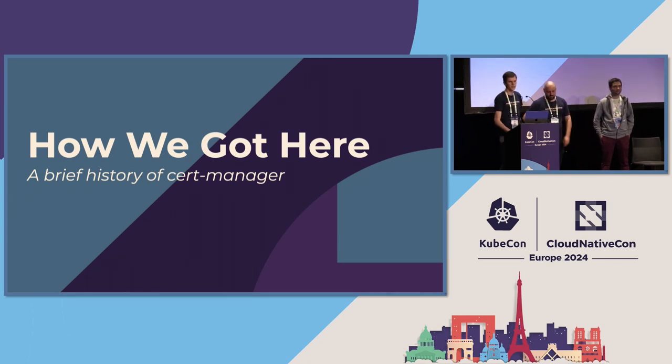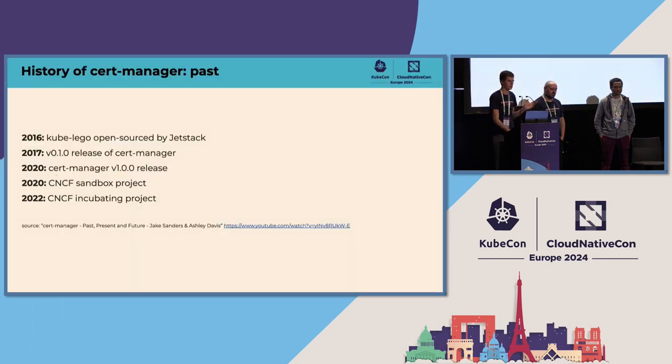I'll try to explain how we got to these impressive numbers by guiding you through the history of cert-manager. Big disclaimer: I wasn't there for all of it because I'm still pretty young. To give you an idea, in 2016 I was only 17 years old — but that's actually where the journey started. Cert-manager actually comes from a project called Kube Lego, which is basically a controller created by a company called Jetstack.